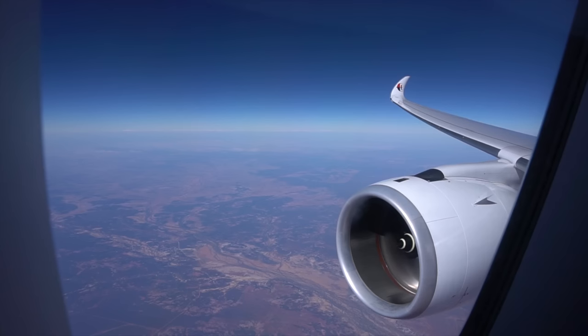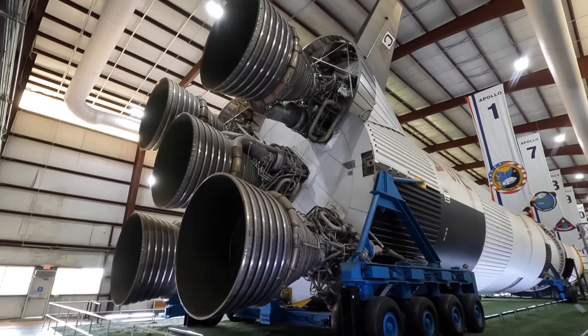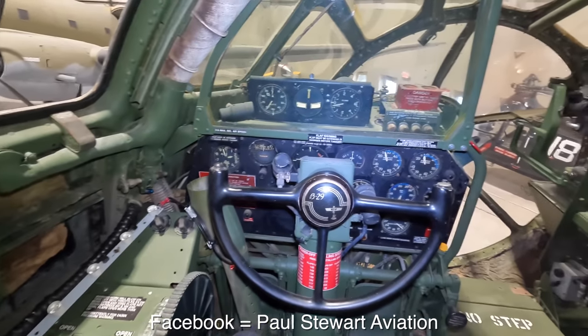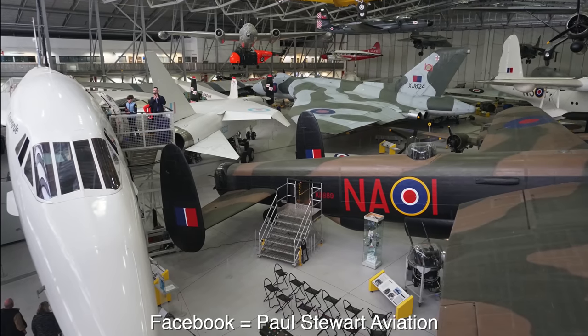I'm Paul Stewart and I make videos about planes, one train, and a massive rocket. This includes trip reports from flights around the world and tours through interesting aircraft in museums. If you're into these types of videos then please check out my channel and subscribe.